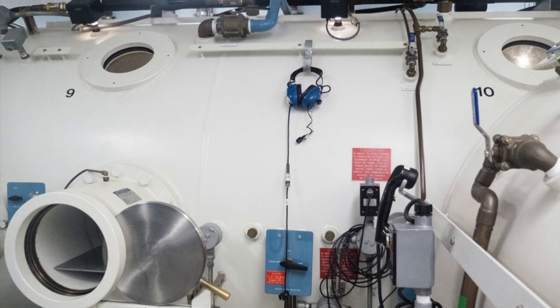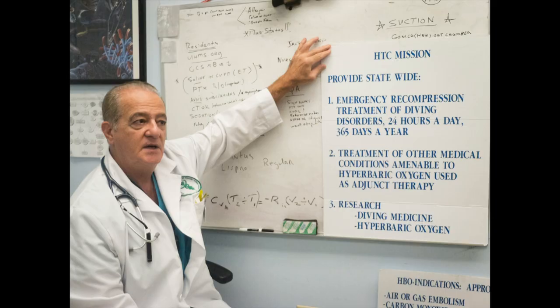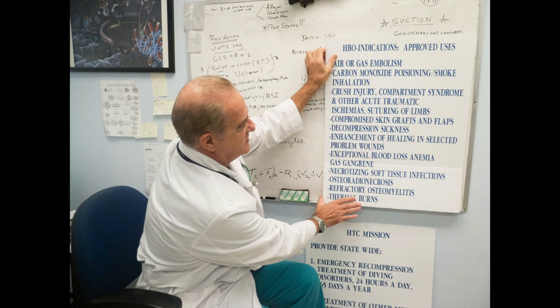The Hyperbaric Treatment Center is accredited by the Undersea and Hyperbaric Medical Society. It is located at Koukini Medical Center in Honolulu and operates 24 hours a day.